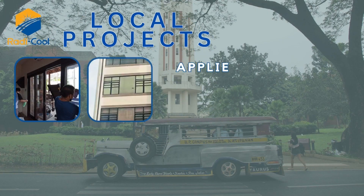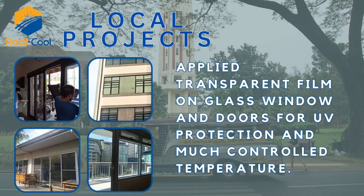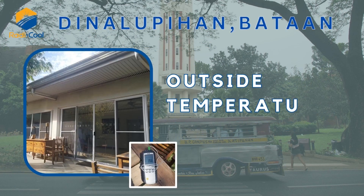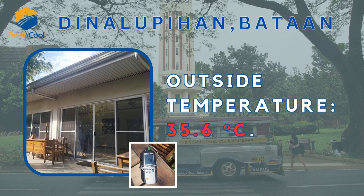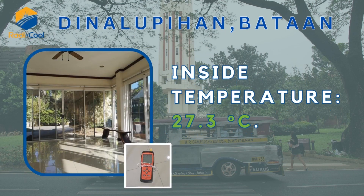Local projects. Transparent film applied on glass windows and doors for UV protection and better temperature control. Dinolupian, Bataan: outside temperature 35.6 degrees Celsius, inside temperature 27.3 degrees Celsius.